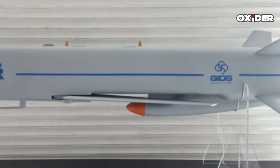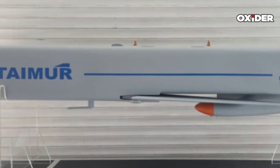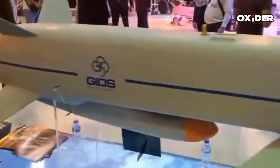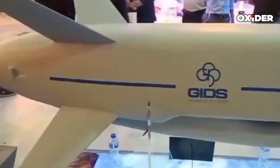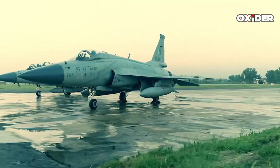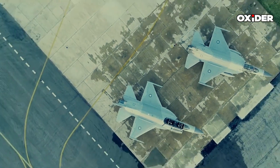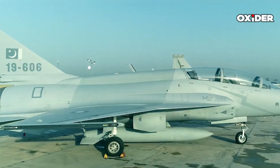In summary, the Taymor air-launched cruise missile represents a significant leap in Pakistan's military technology, characterized by advanced design, substantial range, and compatibility with modern aircraft platforms. Its development reflects the ongoing emphasis on enhancing strategic capabilities within the region.